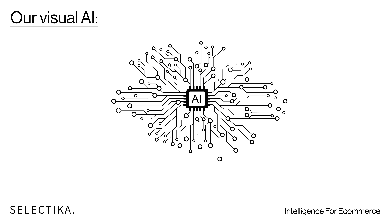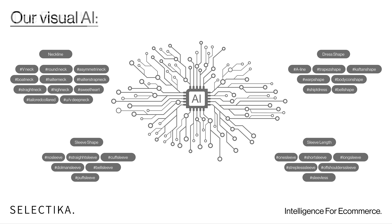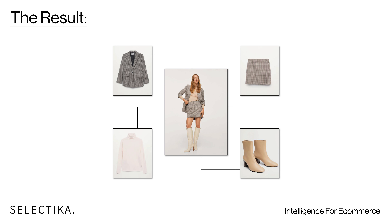First, we connect to your brand's catalog and analyze it. We use image recognition to extract deep attributes of the product.